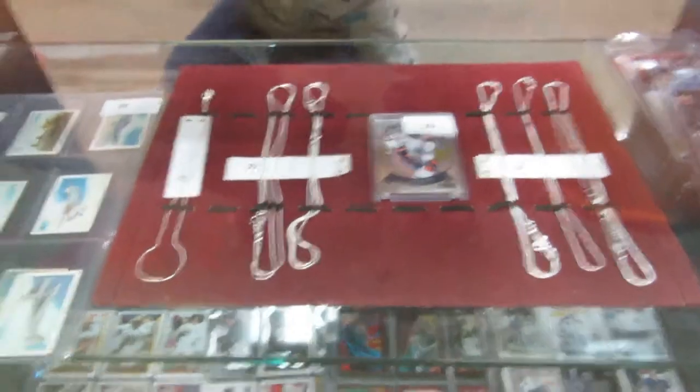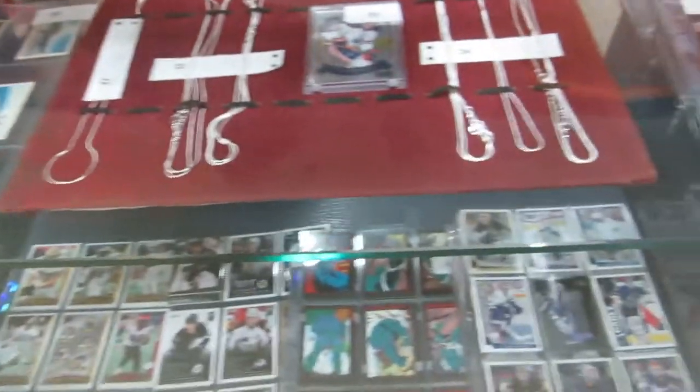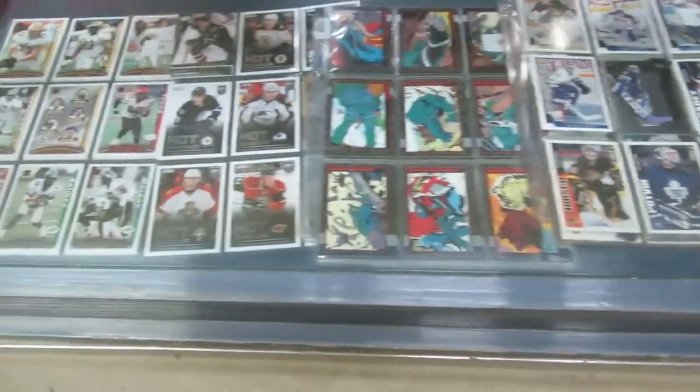We've got a Leon Draisaitl rookie card from OPC Platinum. We got some silver chains. We got some box toppers, some cards, Superman cards, rookie cards, and football cards.